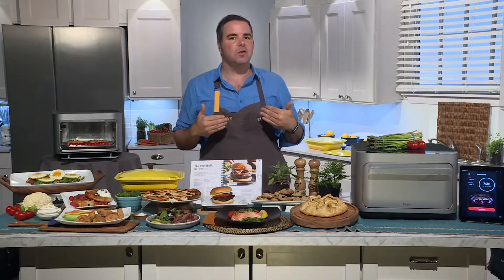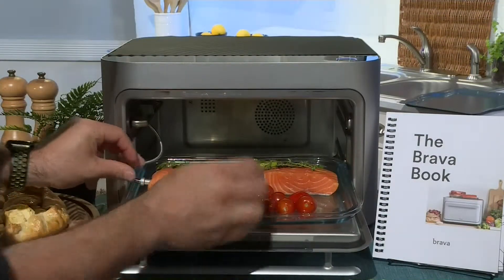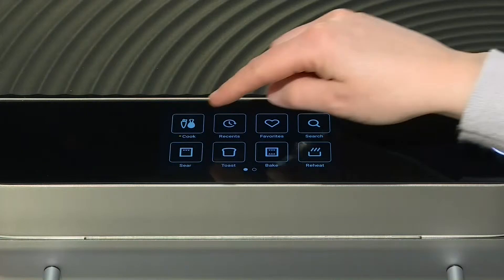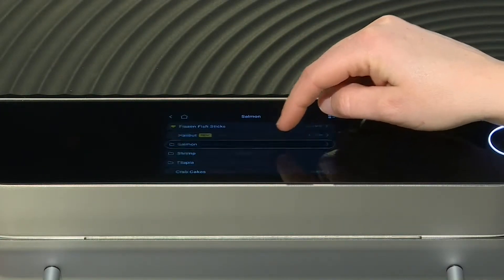...have three different zones, and you place the foods that you're cooking on those three different zones. You tell the Brava app, hey, I have salmon here, I have asparagus here, and I have cherry tomatoes here. The Brava right away knows how much to cook each one of those zones to absolute perfection. I made this salmon today, and let me tell you — it's seared and cooked to juicy precision. The asparagus is still crisp, flavorful, and perfectly roasted.